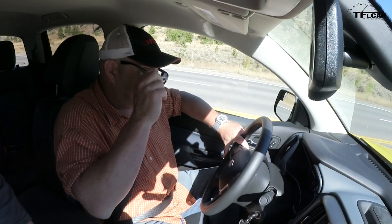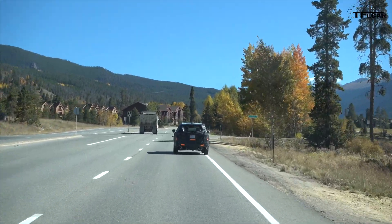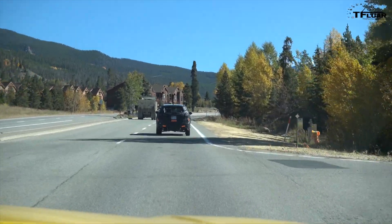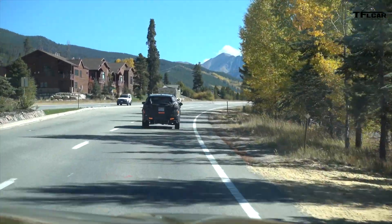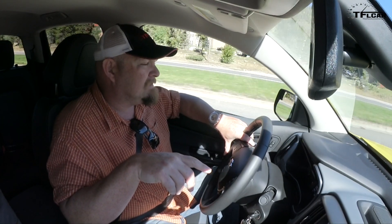We're behind this guy right now, and the overall shape is of a mid-size crossover. The driver, for some reason, can't stay in one lane. We have a lot of masking all over it. The roof line and the rear opening where the window is — the way the V goes down — kind of looks like an Acura MDX.